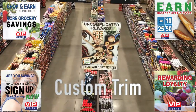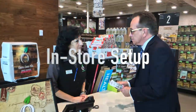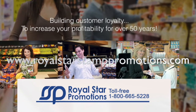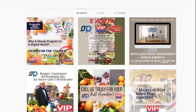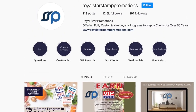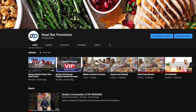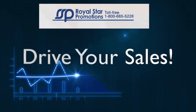VIP features no front-end costs, custom trim, in-store setup, and staff training. Check out our website, royalstarstamppromotions.com, to see what's new across the continent. Visit our Royal Star Promotions Instagram and Facebook as well as our YouTube channel for the latest videos and more creative solutions, all designed to drive your sales.